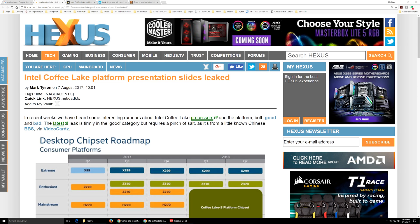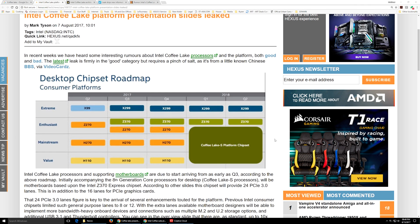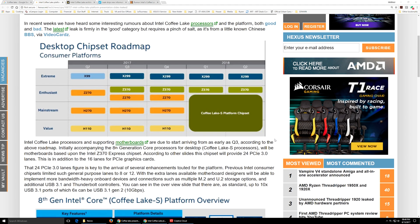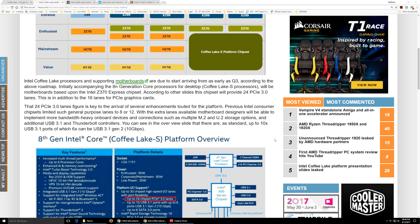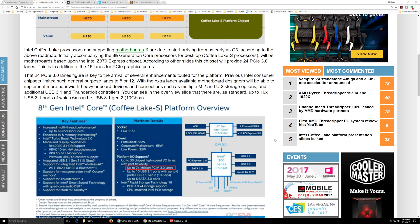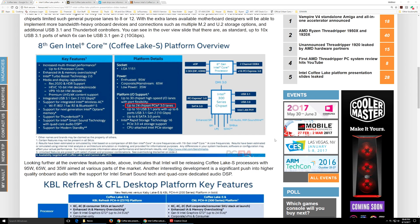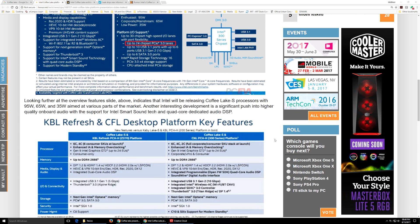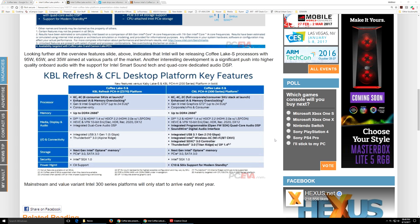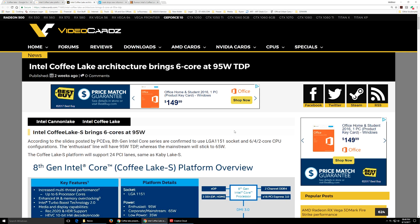First thing we're going to talk about is: is there actually innovation in Coffee Lake? The answer quite honestly is yes. Intel is including some things in Coffee Lake that have not been seen before in a modern, normal processor — and by that I mean not HEDT, we're talking a mainstream processor. Some of the things we should be seeing are the new cache construction, the new ring bus design, and quite a few other things that are going to be in this product which we have not seen in another mainstream product.